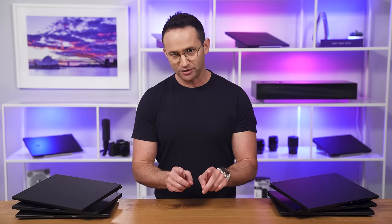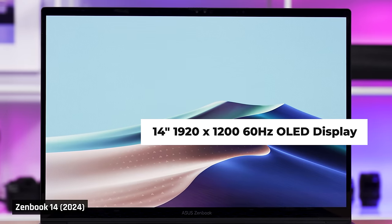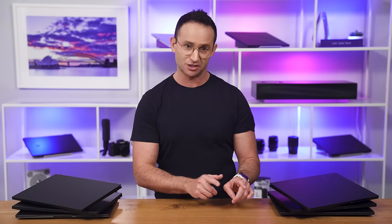So in 2024, Asus has given you powerful new processors, but their cheaper models are now being downgraded with a lower-resolution 60Hz display. However, before you freak out, there is a big advantage to this, which I'll cover in a minute.